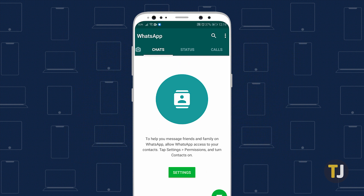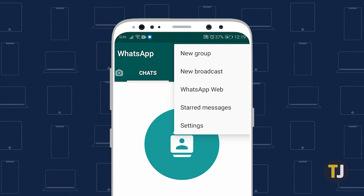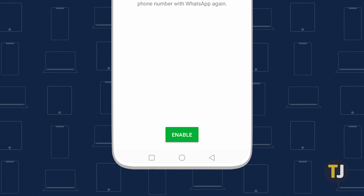To enable it, tap the triple-dotted menu button in the top-right corner of the screen, then select Settings and Account. Now, select Two-Step Verification, tap the Enable button, and set your PIN code.